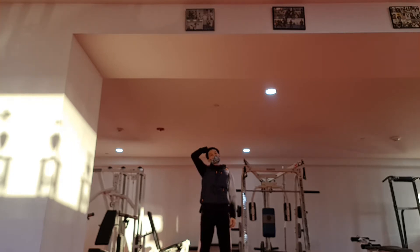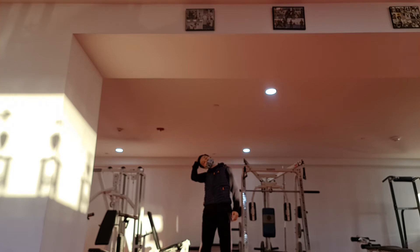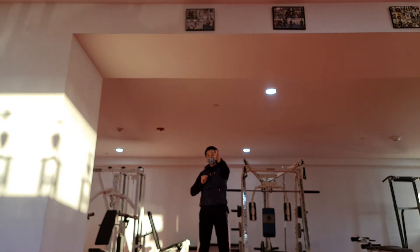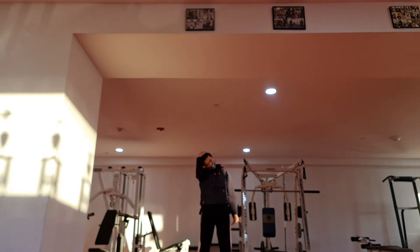Stretch this way. We breathe out. Side. Then the other side. You can stay longer than me. Now front and side is 45 degrees — 45 degrees. Stretch. Right there. And the other side.